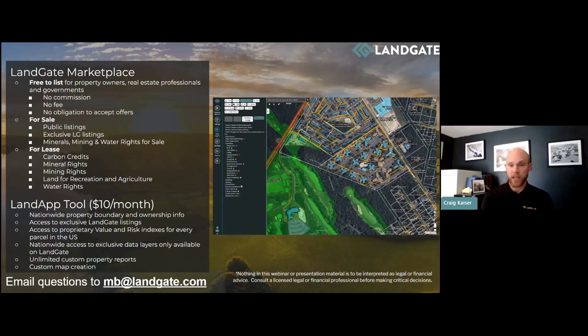It is a free-to-list marketplace. Anyone who's selling a piece of property — whether in an MLS or a non-MLS listing — the property owner or the real estate professional can list those listings on Landgate. There's no commission, no fee, and no obligation to accept any offers. You are truly driving the ship when it comes to your listing. You can edit it, delete it, or close it at any time.